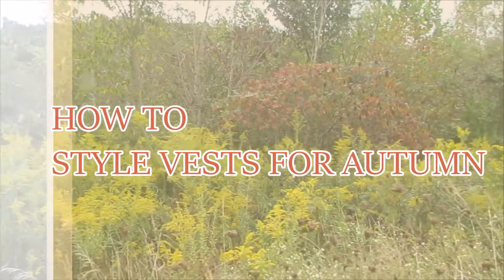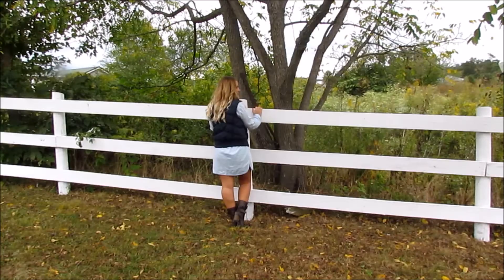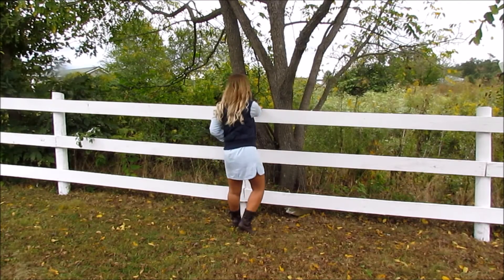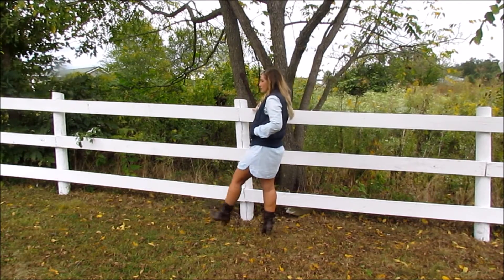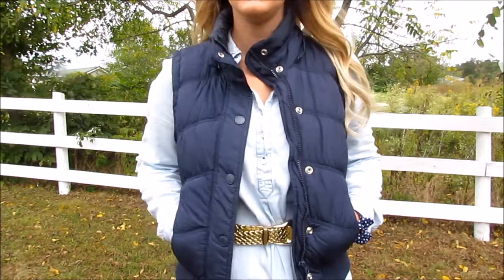Hey guys, welcome to a how-to style video, this time with vests for autumn and the beginning of winter. The first outfit I'm starting with is a puffy blue vest, and I really wanted to wear this blue chambray dress with it, and just for a little bit more shape, I paired a vintage gold belt.